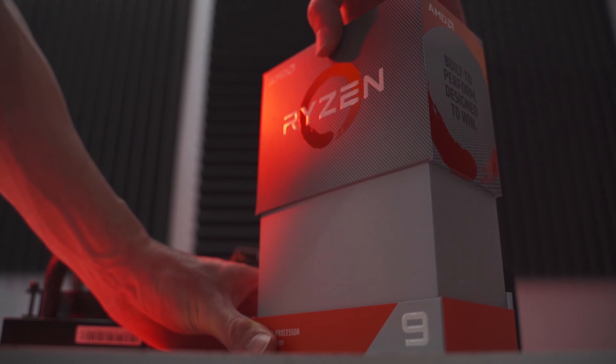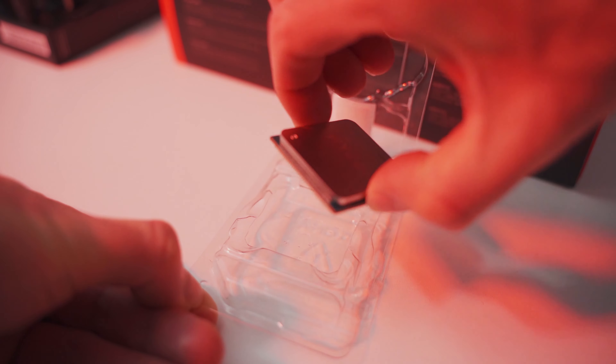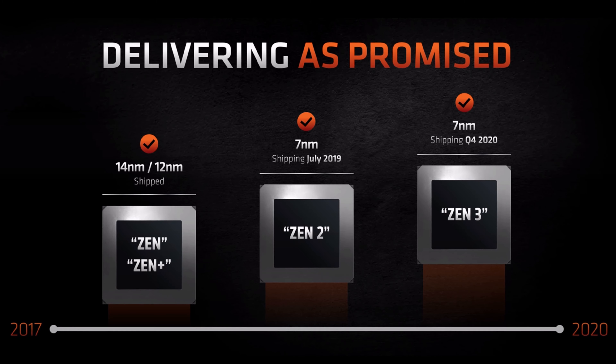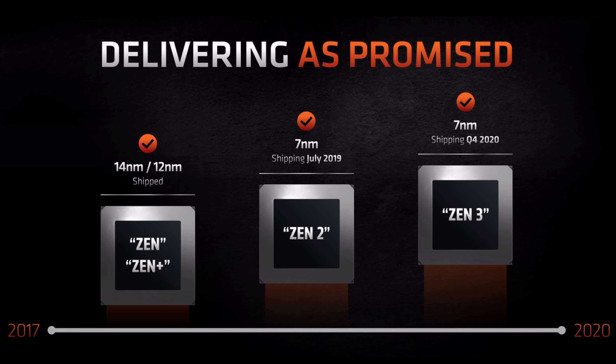The Zen microarchitecture has been a huge success for AMD over the last few years. The initial products based on this design were the original Ryzen 1000 series CPUs — it was the very first time that the Ryzen brand was introduced to the world. A lot of people would agree that this was the first time in over a decade that Team Red really had a product that could compete at the high end. That was followed up by Zen Plus, and then Zen 2 came along and really took things to a whole new level of performance and value.